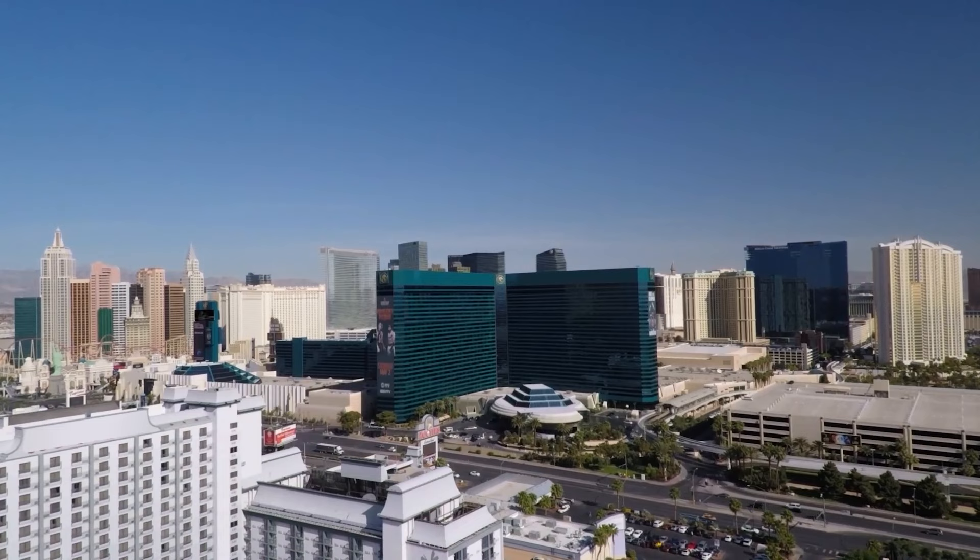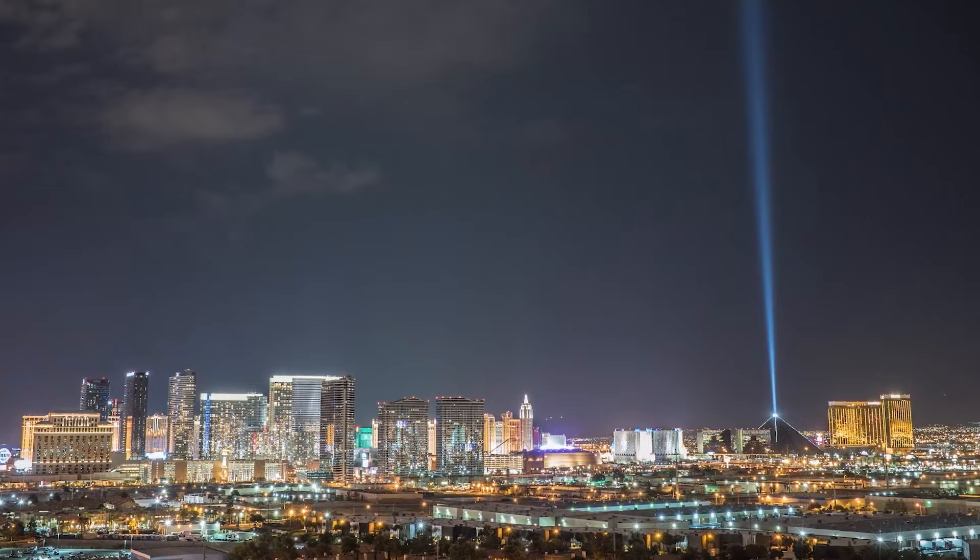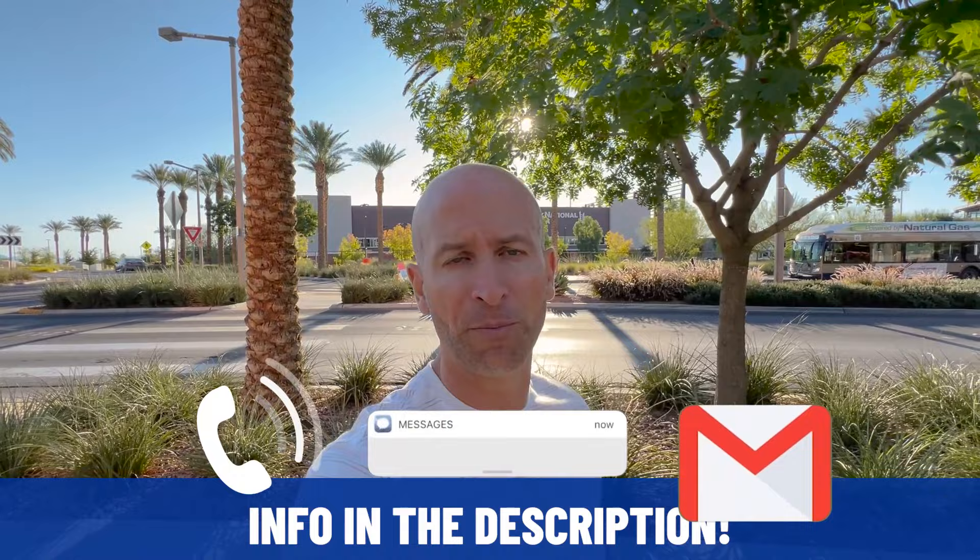My name is Mark Pepe, and the team and I get calls and emails every day from people just like you looking for help on making their move to Las Vegas. We are passionate about removing the stress of relocating to a completely new city and state. Whether you're moving in 9 days or 90 days, give us a call, shoot us a text, send us an email, and we'll be more than happy to help you make a smooth move to Las Vegas.